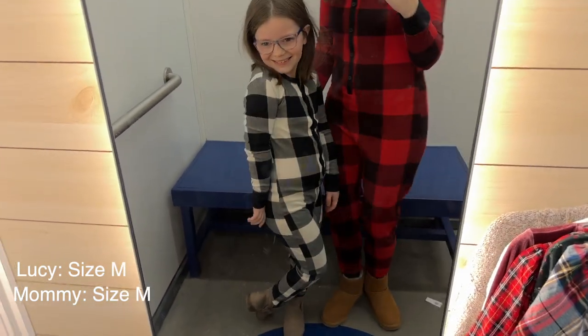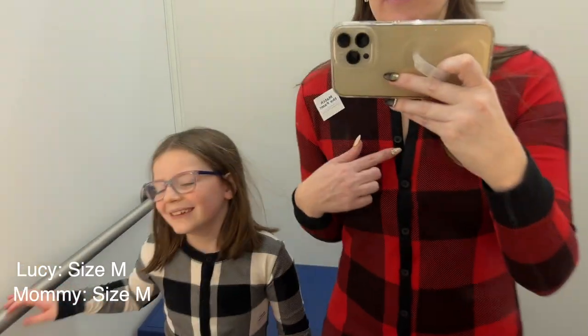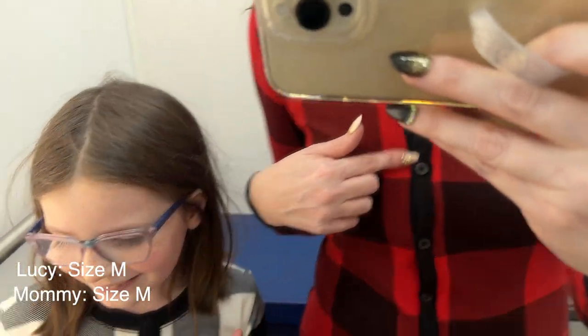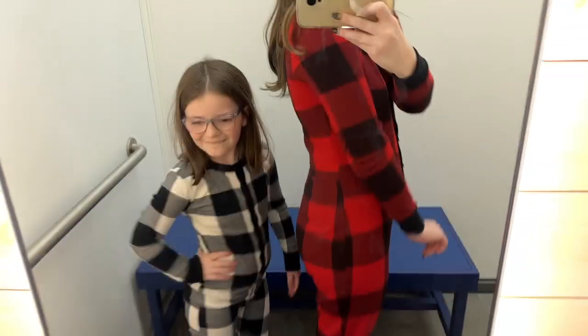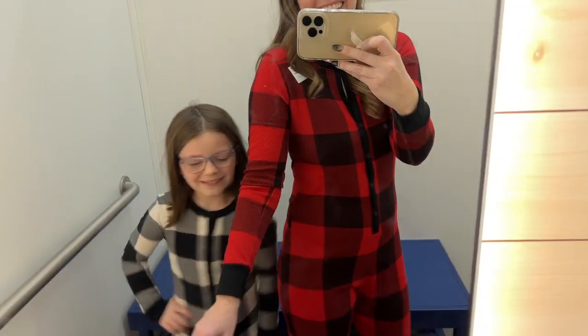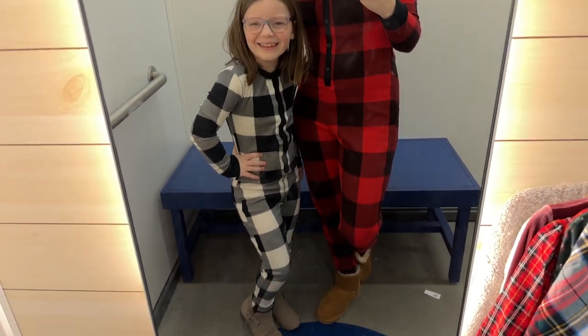We did come home with these onesies — how cute are these? They don't have footies, they're just buttoned up. Mine has real buttons and hers has little snaps. She loved this so we had to get it. We also grabbed a matching set for brother, and this is one of our favorite things that we tried on.